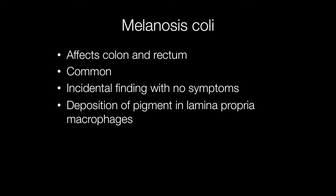Melanosis coli is a common condition often found incidentally on endoscopy and affects the colon and rectum. It has no symptoms and is caused by deposition of pigment in macrophages in the lamina propria.